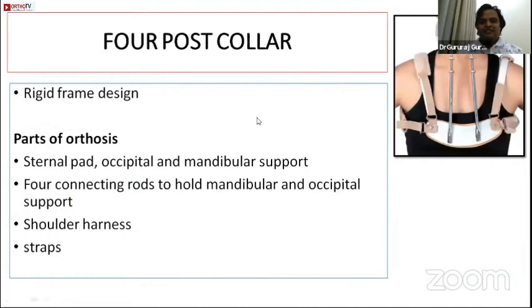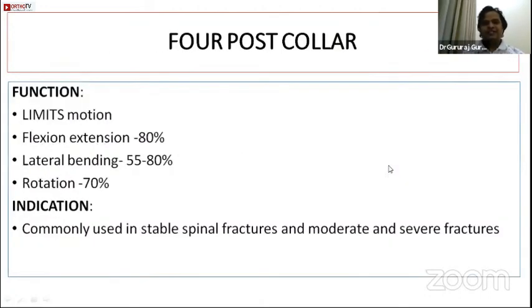The four-post collar is similar to the SOMI brace but has four posts — two front, two behind — with a sternal pad, occipital and mandibular support, shoulder harness, and chest straps. Because of the four posts, rotation is more restricted. Compared to SOMI, it decreases lateral bending more (55–80%) and rotation more (70%), while flexion restriction is similar. It is commonly used in stable spinal fractures and moderate-to-severe upper cervical spine fractures.